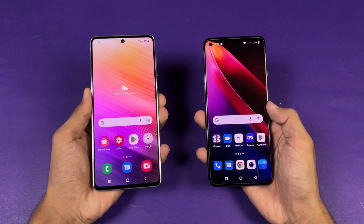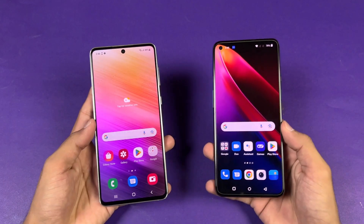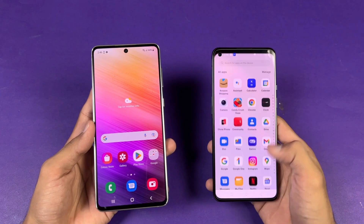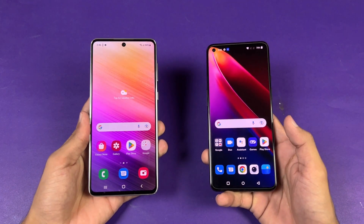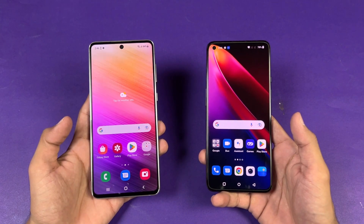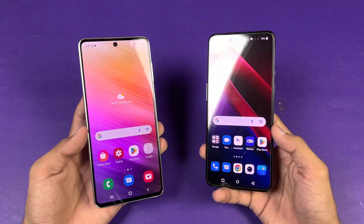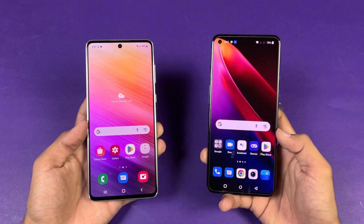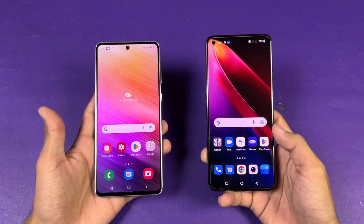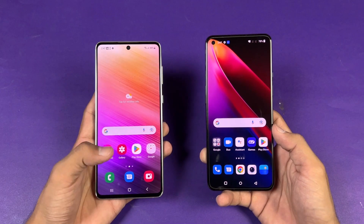Both phones are running Android 12 — Samsung One UI 4.1 versus OxygenOS 12 on the OnePlus 9. The OnePlus has a 6.5-inch Full HD+ fluid AMOLED with 120Hz refresh rate, while the Samsung has a 6.7-inch Full HD+ Super AMOLED Plus display with 120Hz as well. Both phones have a punch hole: centered on the Samsung versus on the left side on the OnePlus 9.